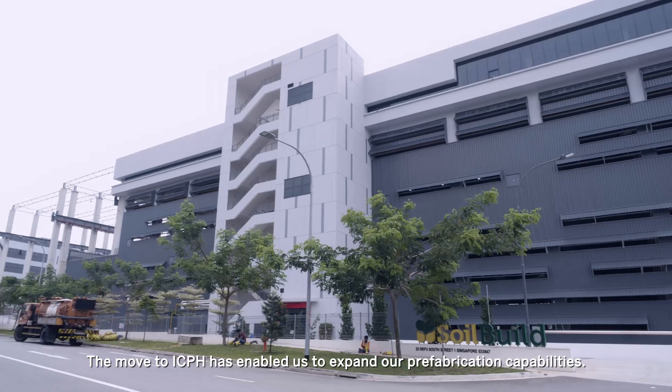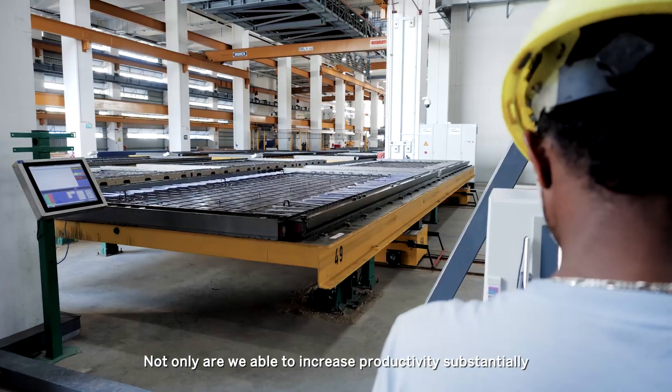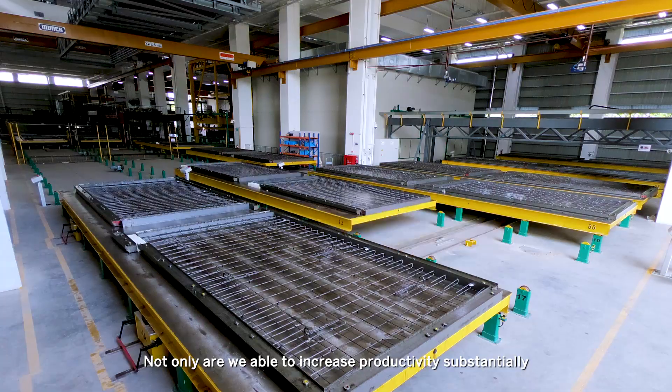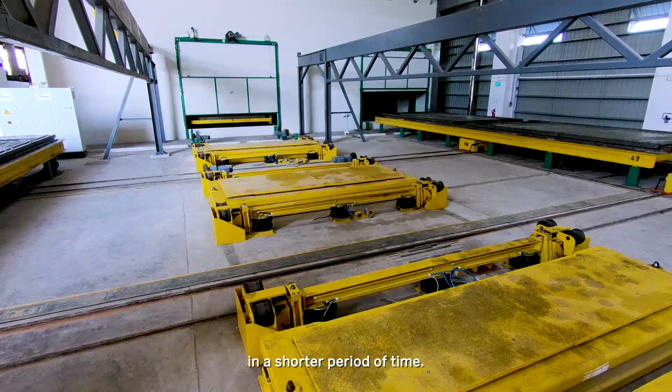The move to ICPH has enabled us to expand our prefabrication capabilities. Not only are we able to increase productivity substantially, we are also able to produce more complex components in a shorter period of time.